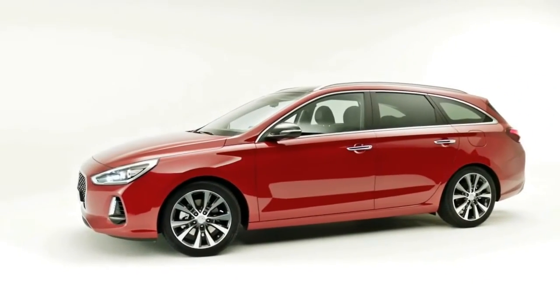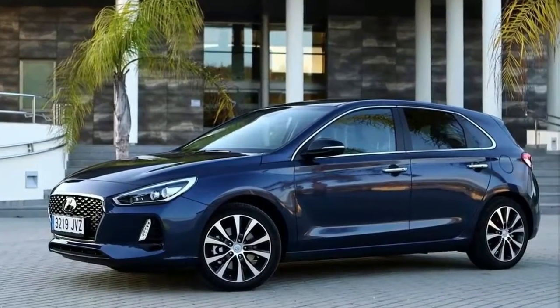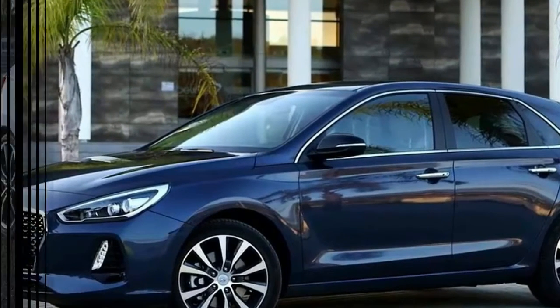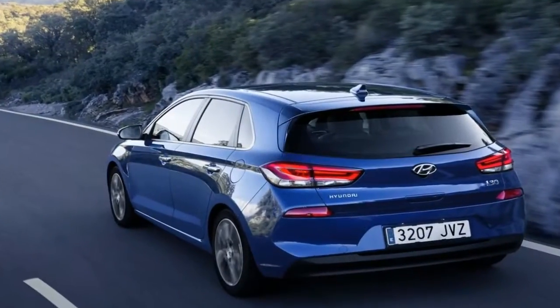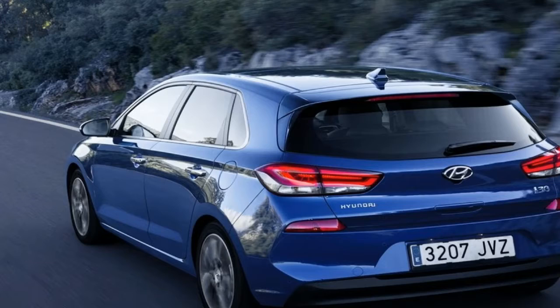He's the type of man who expects the ESC off button in a car to actually mean off. In the i30N, it does. And yet he recognizes that, in 2017, a five-door hot hatch needs to be usable to be a hit in showrooms. This machine is very much his baby, and the German's presence is a major reason for optimism about its ability to entertain.